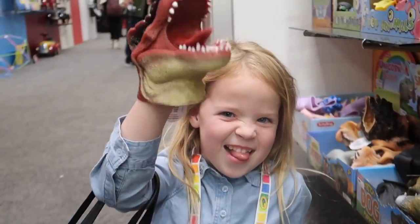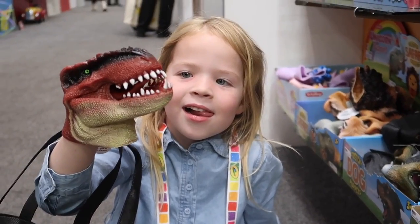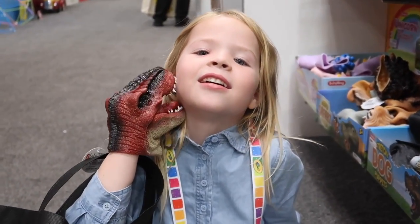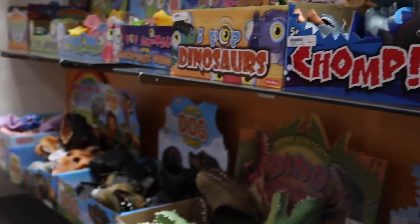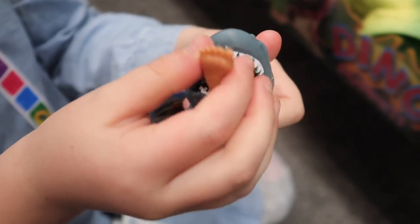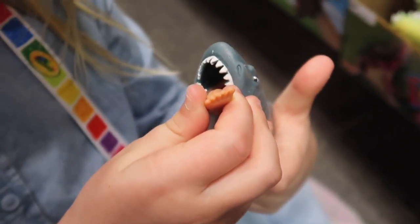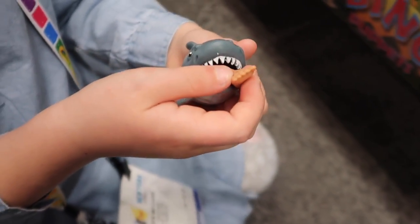Beautiful fingerlings. Is that a dinosaur you have, Maya? Don't let it gobble you up. So many fun toys we're seeing today. And I want to show the shark that has a foot in its mouth - looks like a foot. That poor person got eaten by a shark.